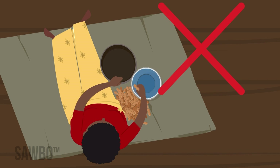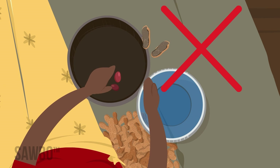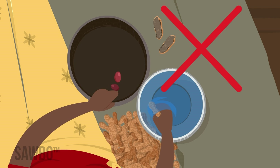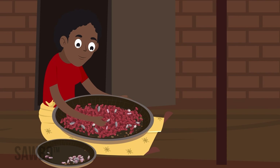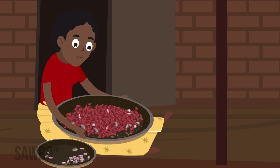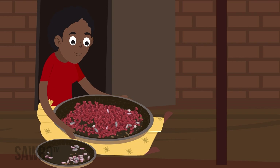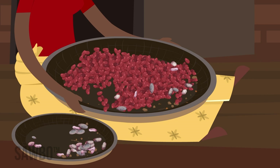Never allow the nuts to get wet again, either by rain or soaking before shelling them. Anytime the nuts are wet, fungus can grow. When the nuts are shelled, sort them again. Shrunken or discolored nuts could be dangerously contaminated with Aflatoxin and should never be fed to people or livestock.